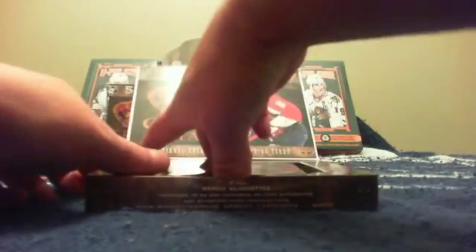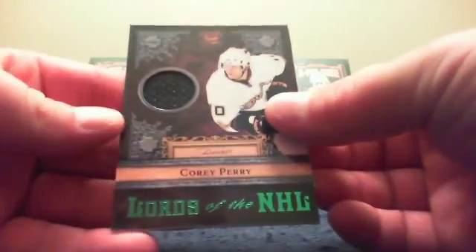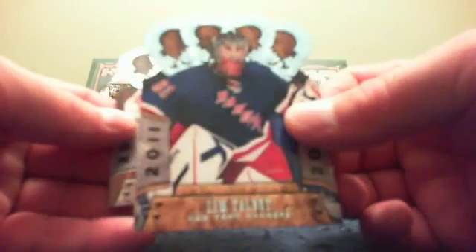I know which silhouette you want out of this box. Oh wait, you've already got that one. There's your four packs and the empty box. Pack number one for Sean: Mike Fisher base, James Reimer base, Lords of the NHL jersey of Corey Perry, a Cam Talbot rookie card, and a Braden Holtby base.